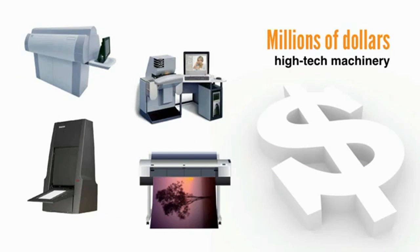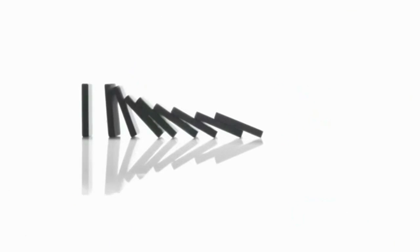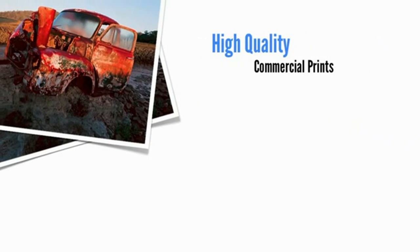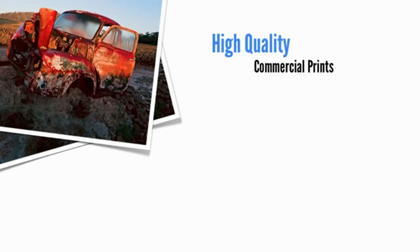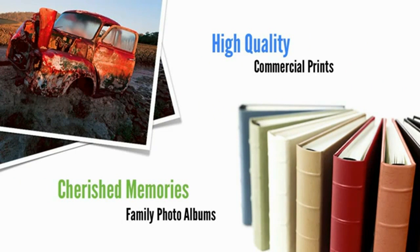And here's the verdict that I kept coming back to. No matter what equipment I used, the difference between a good print and a bad one came down to one influencing factor: Adobe Photoshop. In image after image, Photoshop did two things really well. It helped me convert everyday images into high quality commercial prints, and it helped me restore cherished memories for family photo albums. Of course, if you can only do two things well, those are two pretty good things.